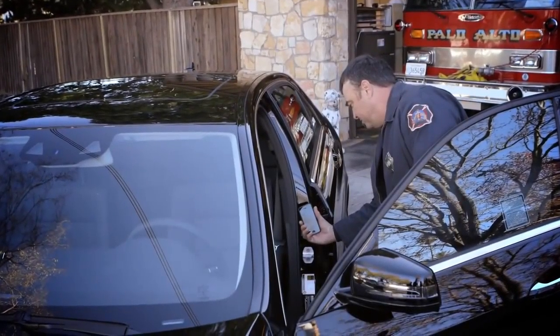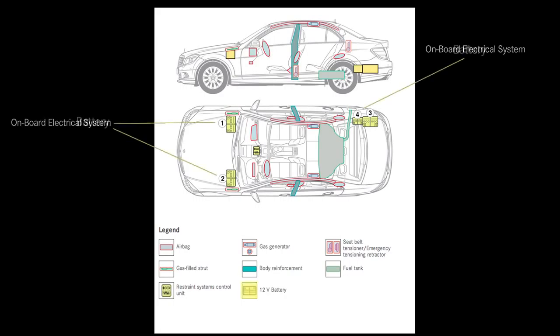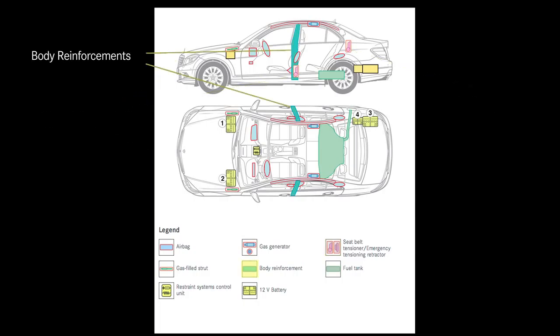I'll scan it, and it comes up with a photo of the vehicle and a diagram showing all the safety options: the onboard electrical system, the battery, the gasoline, the gas generator, seat belt locations, active engine hood, seat belt tensioners, and where the body reinforcements are — all essential and very important.